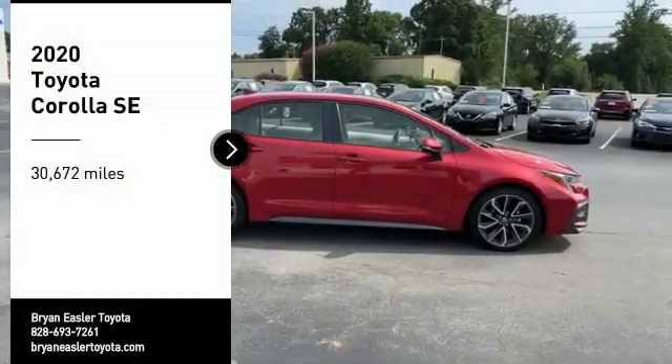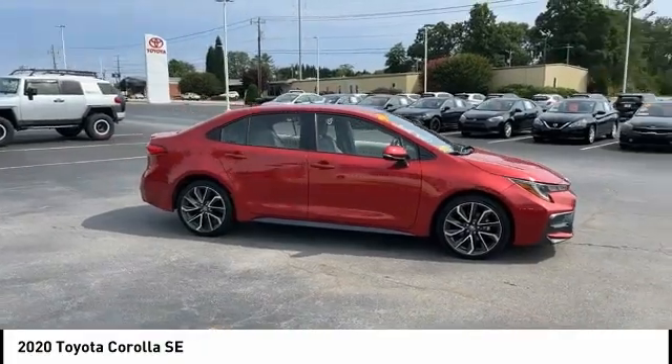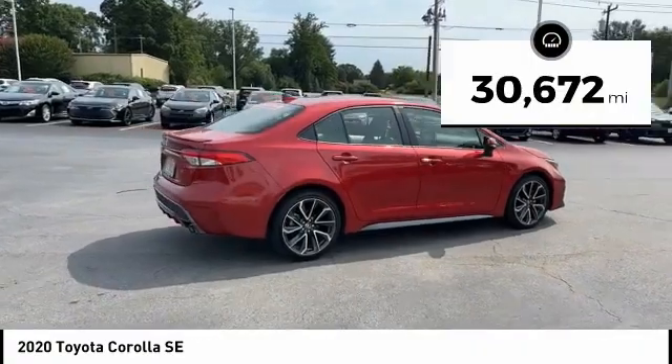We are pleased to show you the 2020 Corolla. The Corolla is still a great option for those who want dependability, comfort, and value. This vehicle has less than 35,000 miles.